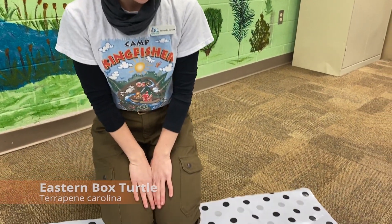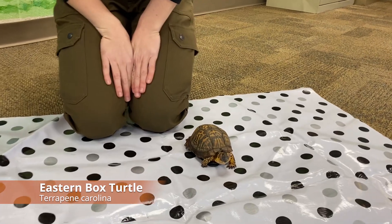Hi, I'm Samantha Kennett. I'm a wildlife technician here at the Chattahoochee Nature Center, and today I have with me one of our resident eastern box turtles that's used for education as an ambassador.